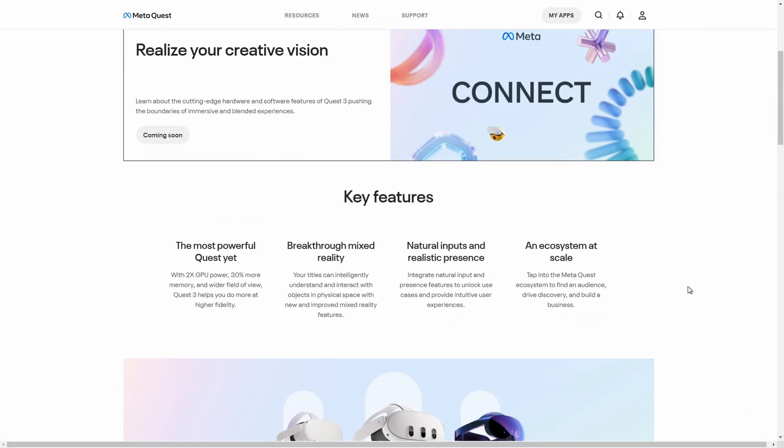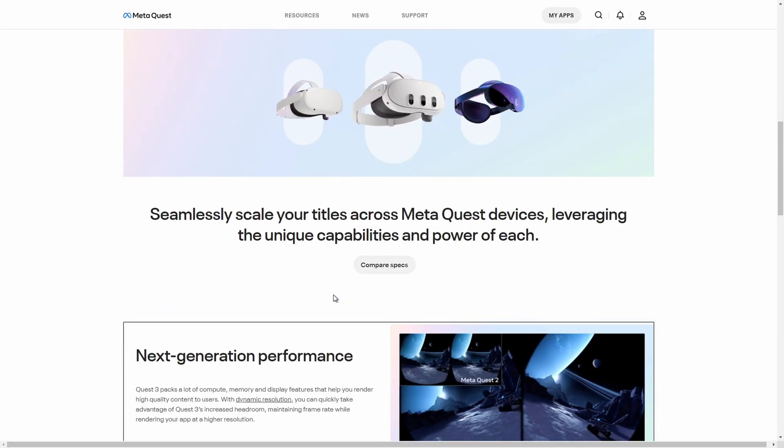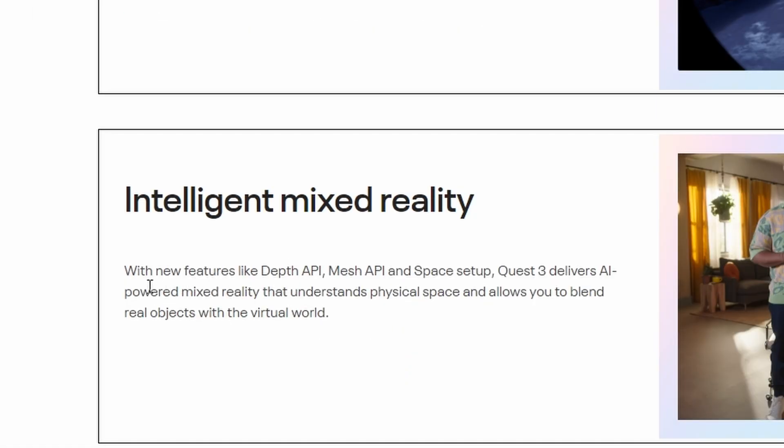On the Meta Quest official website, it says your titles can intelligently understand and interact with objects in physical space with new and improved mixed reality features. With new features like the Depth API, Mesh API, and Space Setup, Quest 3 delivers AI-powered mixed reality that understands physical space and allows you to blend real objects with the virtual world.